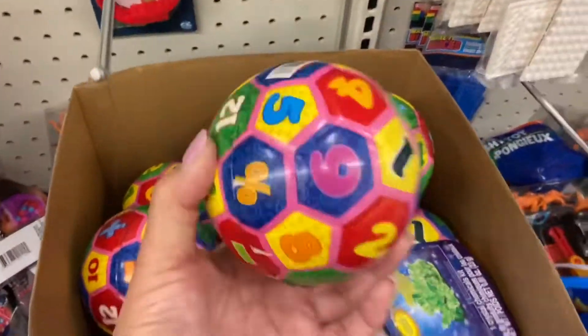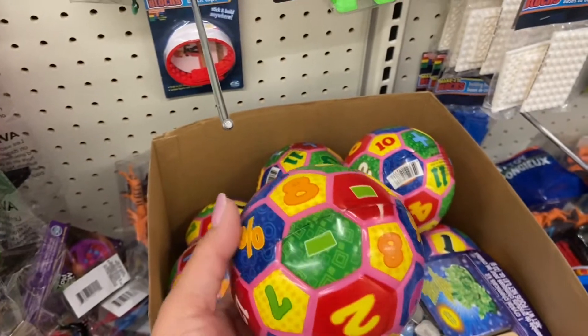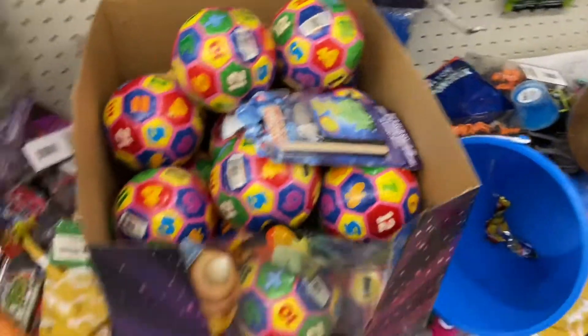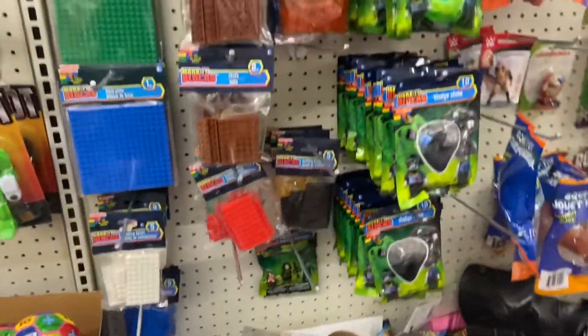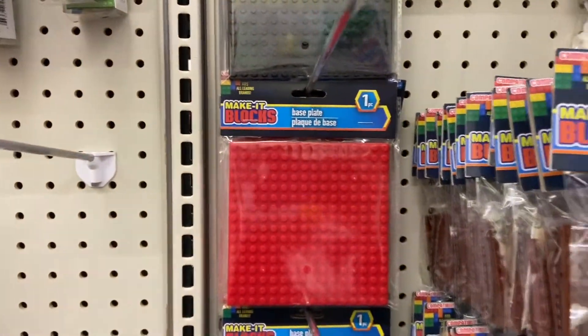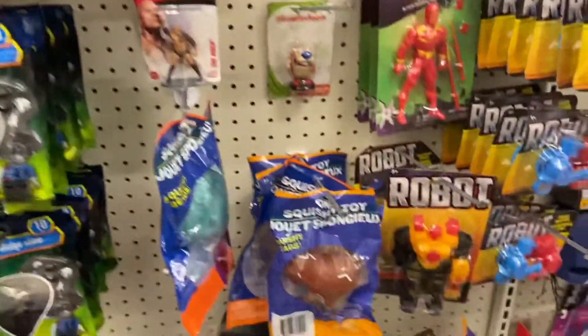Little bitty babies, if they like little balls — this is like a learning ball. It has the numbers on it and the colors. And these are everything a dollar. Let's see what else they have. The little blocks, a dollar. I'm not sure what you can make with these, but they're a dollar.